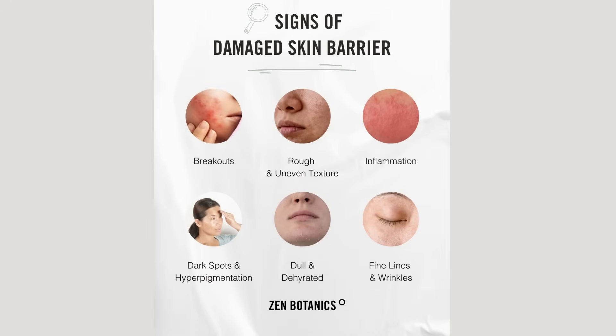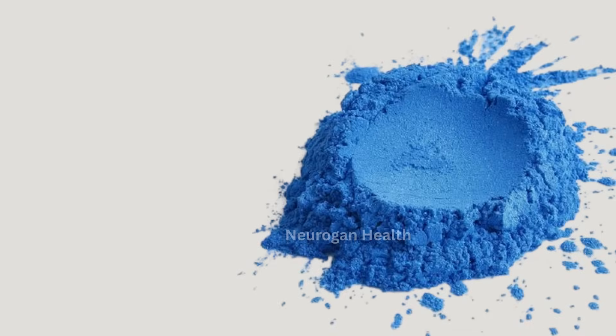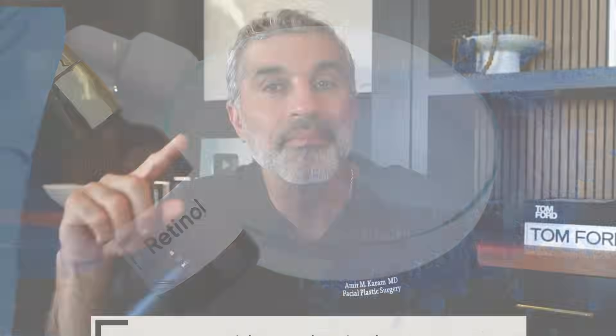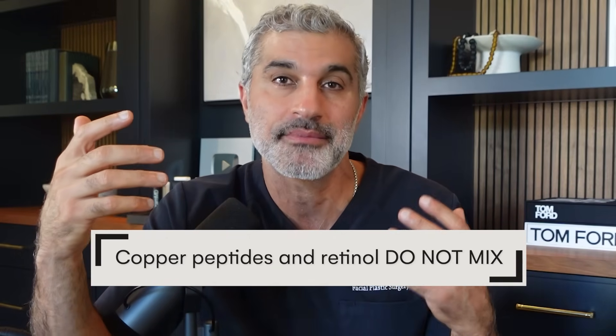If you're dealing with a lot of sensitivity, redness, or maybe a compromised skin barrier — dryness, flakiness, just skin barrier not in good shape — these can be very good to help recover the skin, even after a procedure. That's another way the skin barrier gets affected: if you've had a chemical peel, a laser, or maybe live in climates where the skin barrier is being challenged. Now, there's a caveat. Copper peptides don't mix well with retinol or L-ascorbic acid, which is the more common type of vitamin C serum.